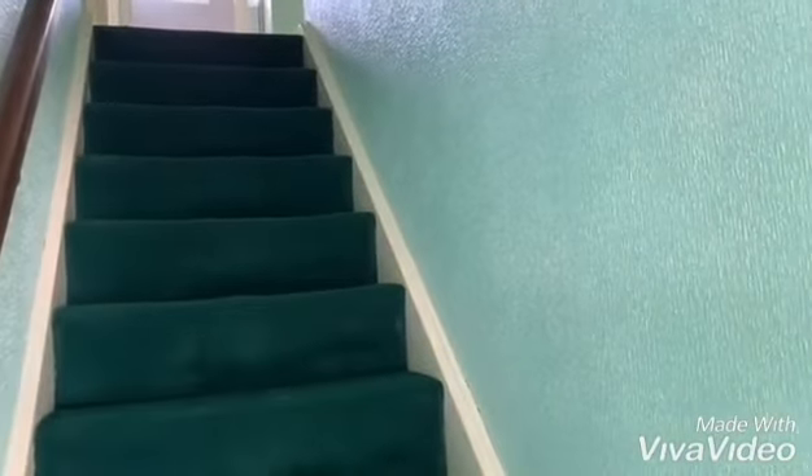Door to the front. Having stairs off to the first floor. Entrance hall.